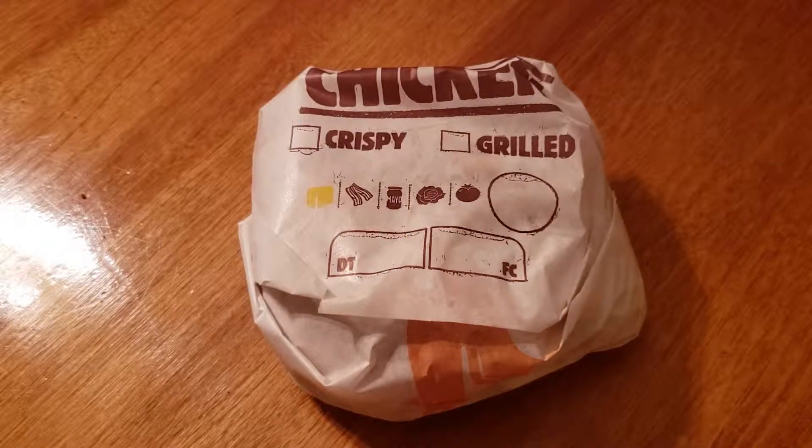Hello and welcome to another episode of the 546 Project Video Food Box. And we're at Burger King, as I said in the introduction.